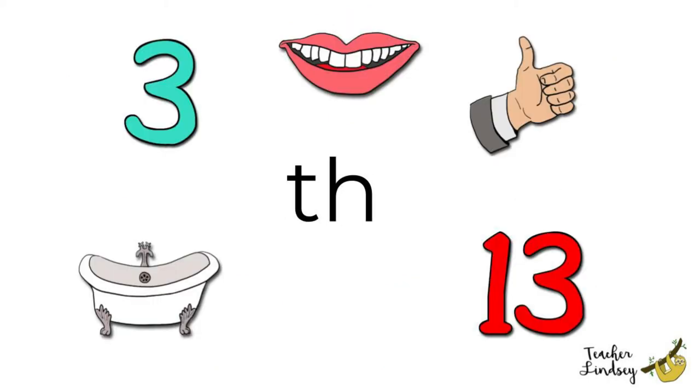The third sound is th. Remember! Put your tongue between your teeth and blow. Th. Where is the bath? Bath, bath. A bath helps us to stay clean.